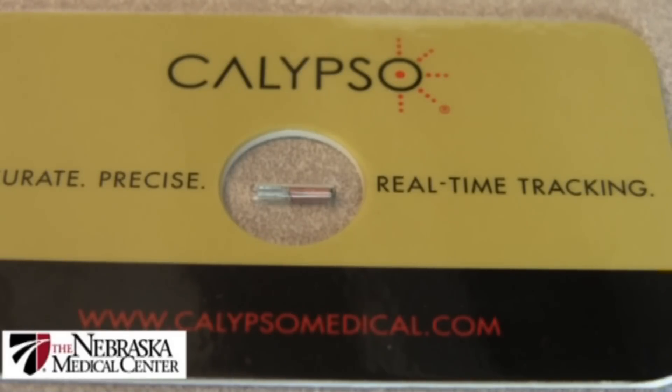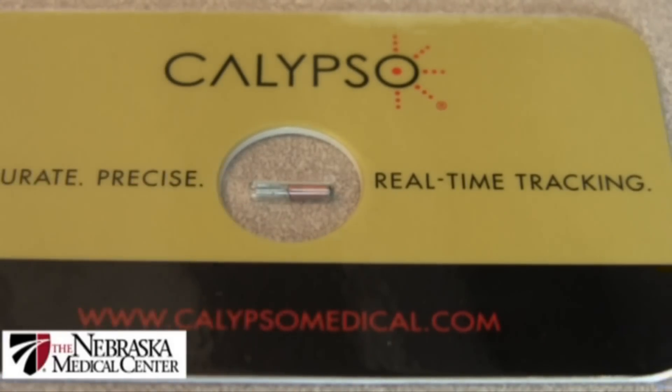If the bladder is filling, as it fills it will displace the prostate. So the question arose: how do we correct for that motion of the prostate occurring during, for example, the 10 to 15 minutes it takes to deliver that day's worth of radiation? They came up with something called an electromagnetic transponder beacon, which was placed into the prostate — very analogous to what's done during a prostate biopsy in a urologist's office — except in this case, instead of taking a tissue sample out, a total of three beacons were placed into the prostate and left there permanently.